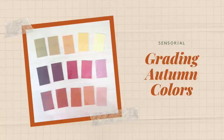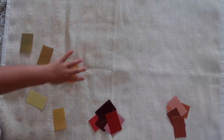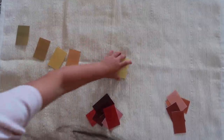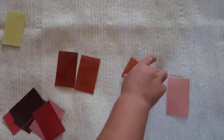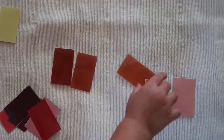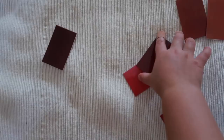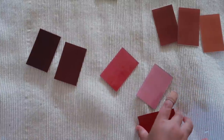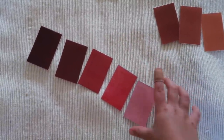The next activity is called Grading Autumn Colors. This is a sensorial activity that is a spin-off of the traditional Montessori color box three. The child works only with autumn inspired colors and their task is to place the different colors in order from darkest to lightest shades, helping to further develop their chromatic sense as well as visual discrimination skills.